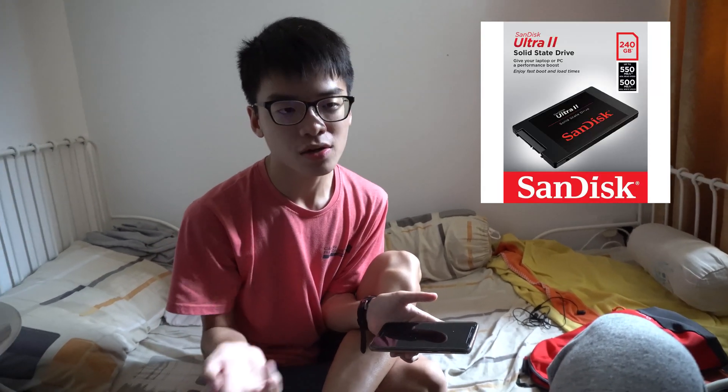Now we're back and we're going to do the test with the SSD, which is a WD Blue SSD. You're going to see how it compares to a normal hard drive — which the SSD is obviously going to dominate — and also compared to the M.2, which is the 970 EVO.